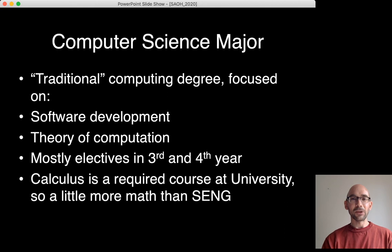The Computer Science major is a traditional computing degree focused on software development with a bit more theory — theory of computation. It's flexible, mostly electives in third and fourth year. Calculus is a required course, so it has a little bit more math than the Software Engineering major.